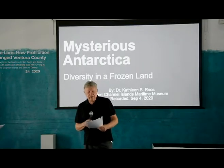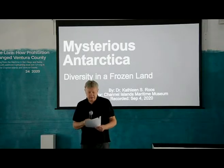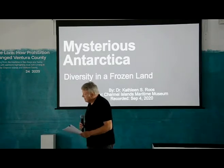Welcome to another event in the Channel Islands Maritime Museum speaker series. Tonight we're pleased to welcome Dr. Kathleen Ruse, teacher and environmental scientist, as our featured speaker. Dr. Ruse's experience as a scientist spans the globe, from our central coast to Russia, Iraq, Thailand, Nepal, Iceland, Pacific Islands, and Antarctica. Tonight she will uncover some of the mysteries of Antarctica for us.